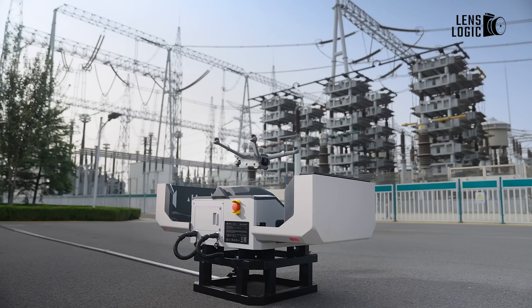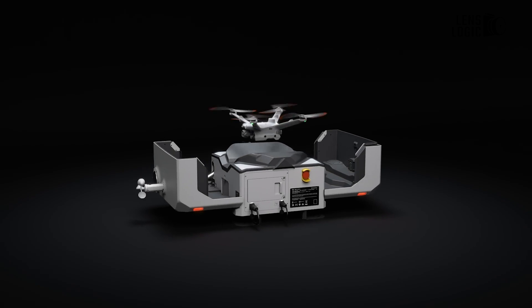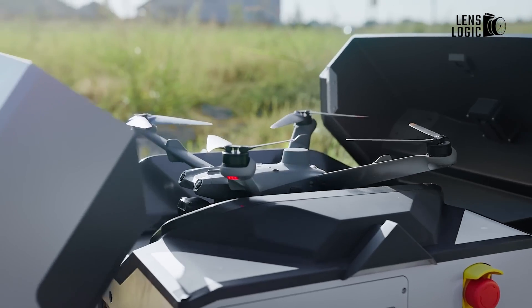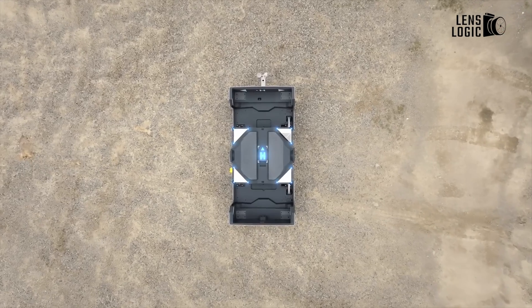From streamlining routine operations to enabling critical inspections and monitoring in hazardous environments, this drone can do outstanding aerial operations. So, who needs the DJI Dock 2? The answer is clear: any industry that values advanced technology and operational excellence.